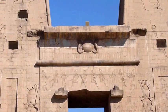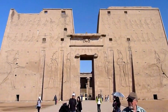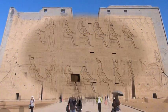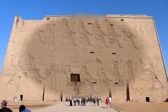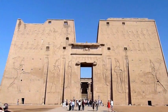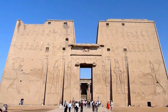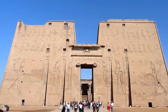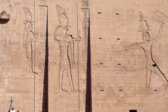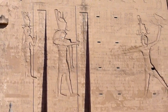The entrance of the temple is a typical two pylon entrance which stand 39 metres high. The sketches of David Roberts — mark the name David Roberts — he is a British artist who visited Egypt around the 1800s. The main engravings on the walls of the pylon are mirror images of each other.